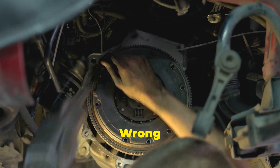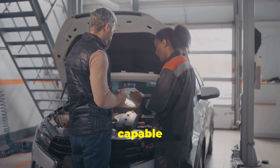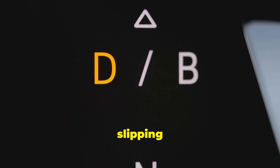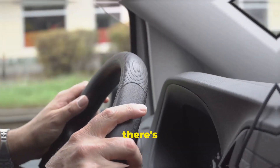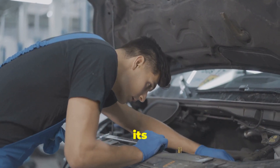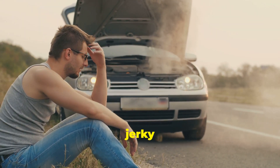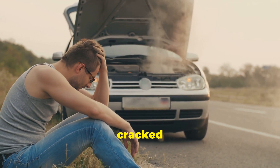Take, for instance, the Nissan Murano — a perfectly capable crossover, except for its CVT, which has been known to act up. Owners have reported everything from shuddering and slipping to complete transmission failure. Not exactly what you want from a family car. Then there's the Honda Jazz, a popular choice for city dwellers. While generally reliable, its CVT has also had its fair share of issues, particularly with early models — from jerky acceleration to overheating problems. It seems even Honda hasn't quite cracked the CVT code.